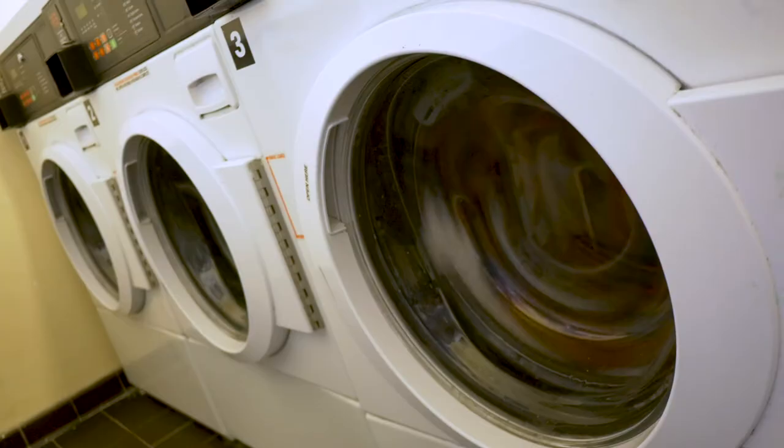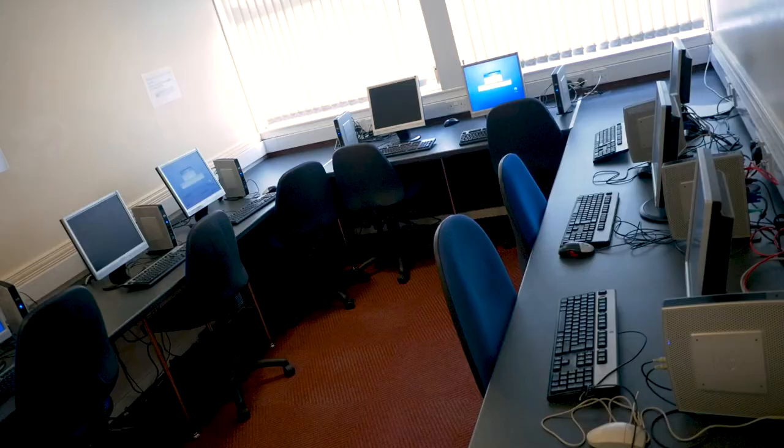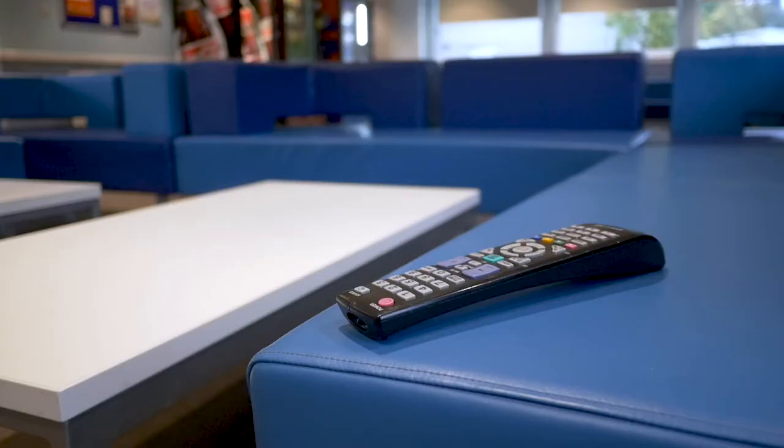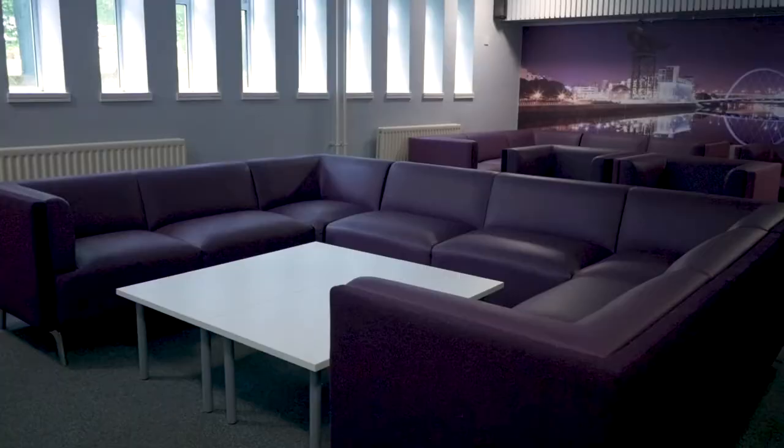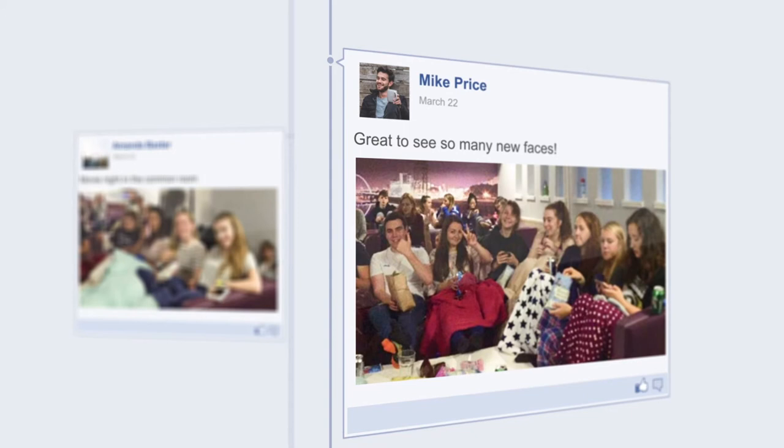On-site facilities include laundry, a study area, a computer cluster, and there's also a common room and even a cinema. The staff run events to help keep you entertained, and there's also bike storage if you are bringing your bike.